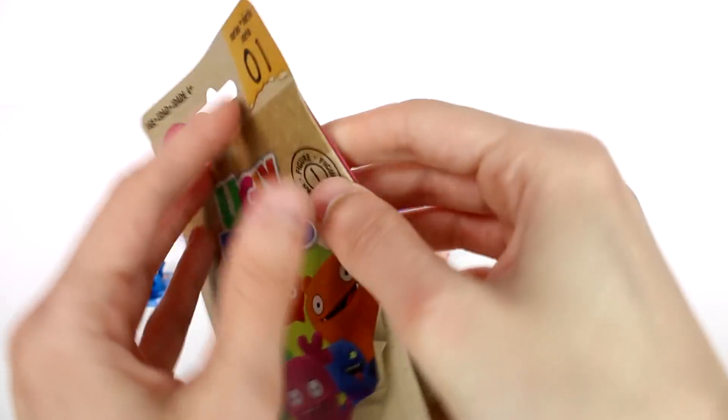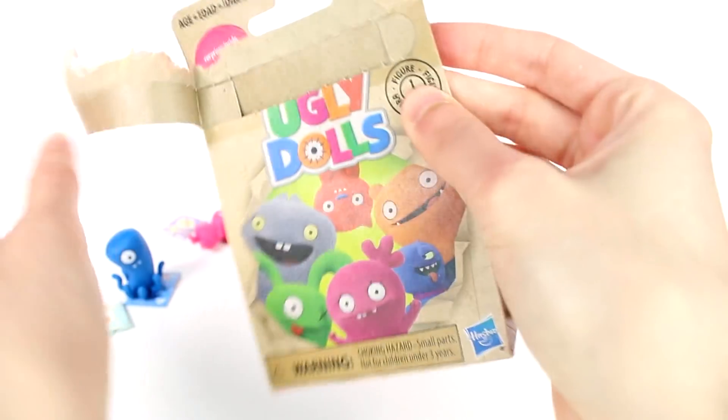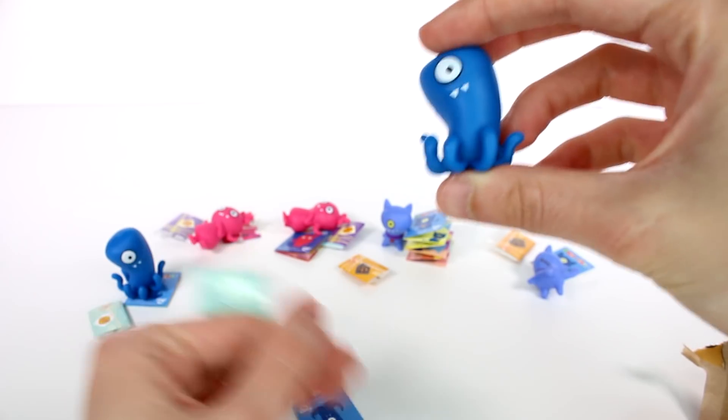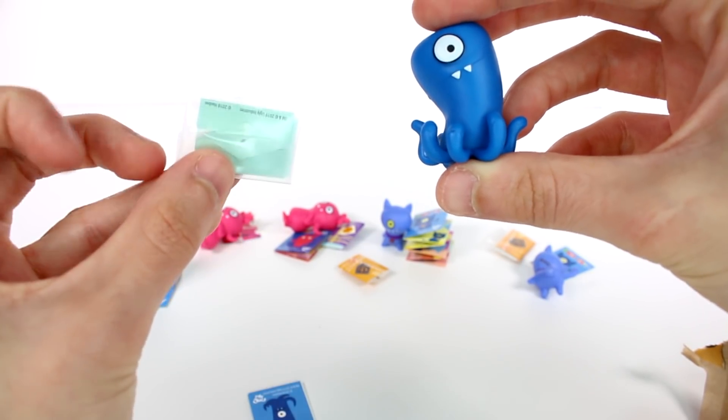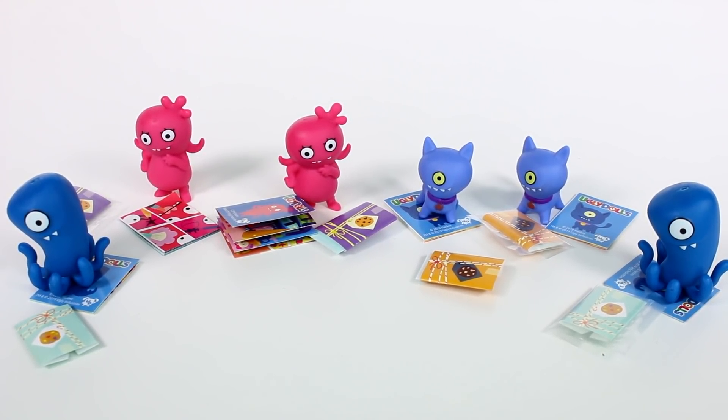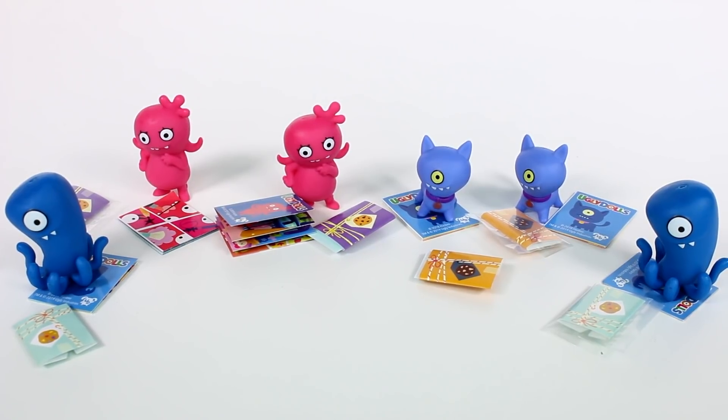Last but not least, we have one more — hopefully it's different. Oh no, I think it's the same. I think we actually got two of this one, two of everybody. Yeah, we got two of everybody — isn't that hilarious? And we did get the same envelope too. Click the card on the screen to watch more videos like this one, be sure to subscribe, and I will see you next time.